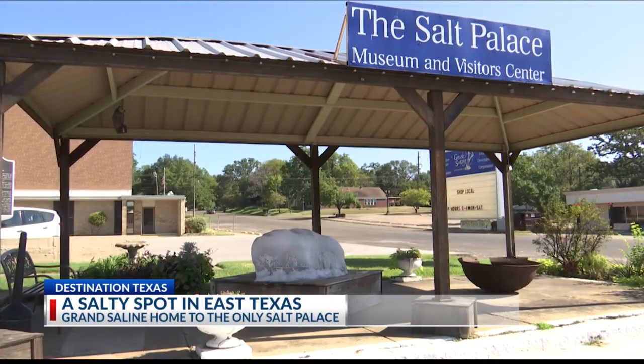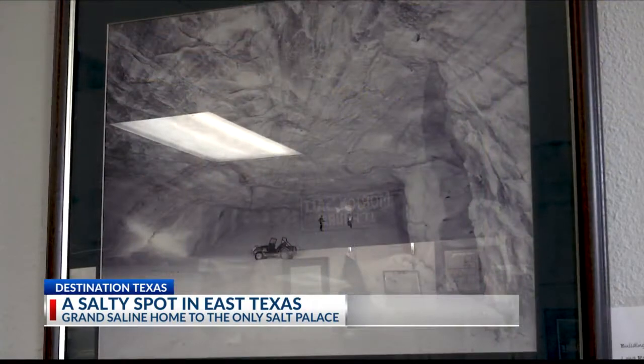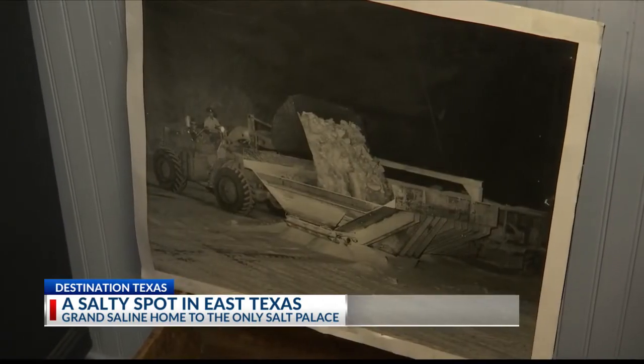A tiny treasure in a town that revolves around the mineral. Grand Saline sits on a massive salt dome. The Caddo Indians found the salt in 800 A.D., and there's been some kind of salt production here ever since then. That salt found on top of the ground led to Morton's Salt opening an underground mine years later. This is one of the largest and most pure salt mines in the world.